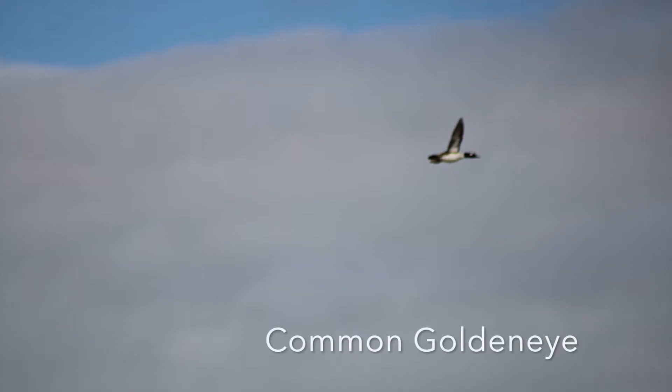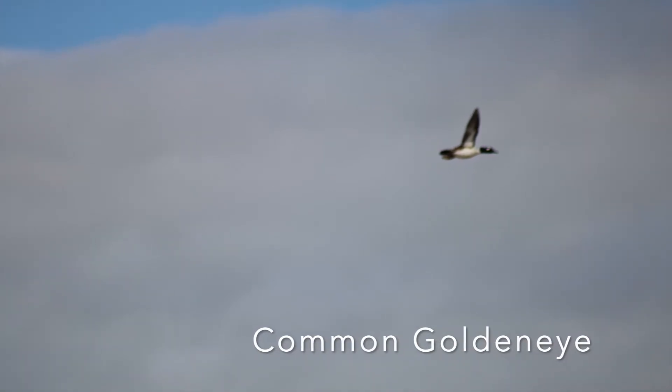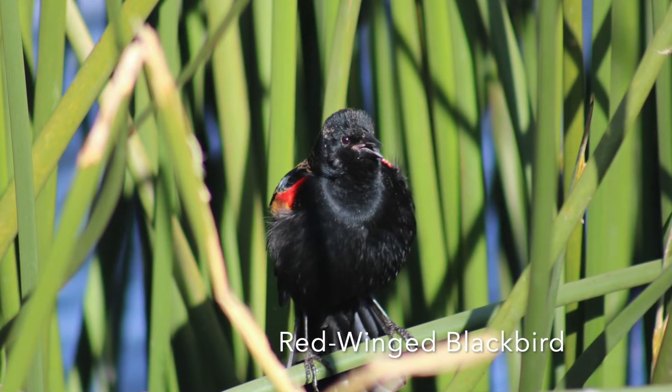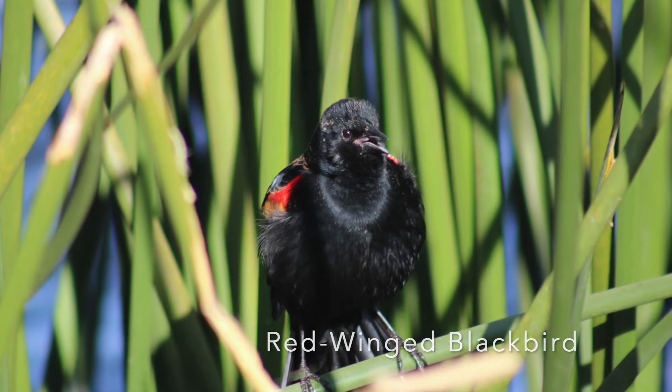Here's a common goldeneye. This is actually a sea duck, if you look it up, and I saw this at the Trini River, which is pretty cool. Next up we've got a red-winged blackbird that was at White Rock Lake — I caught it mid-song, and this is another very good picture I took, in my opinion.